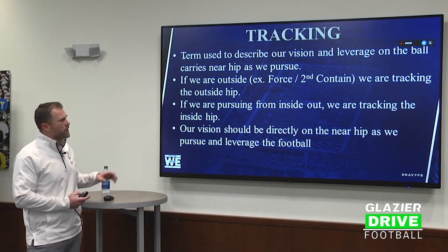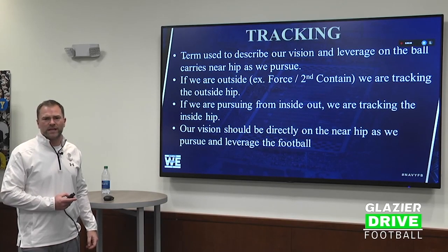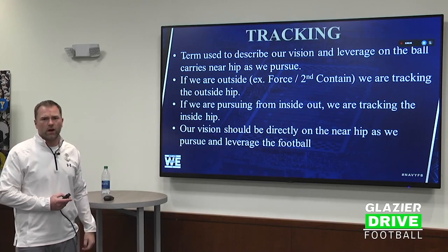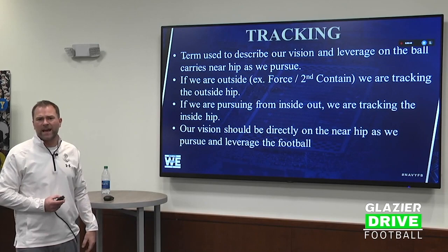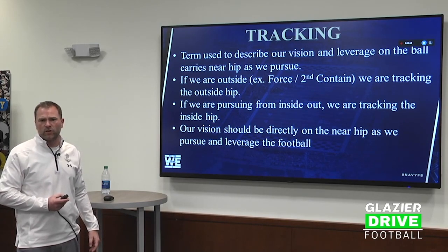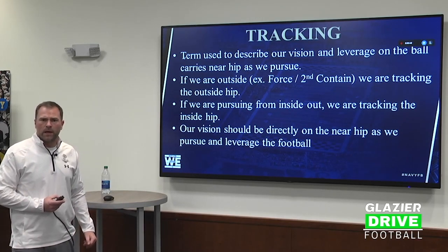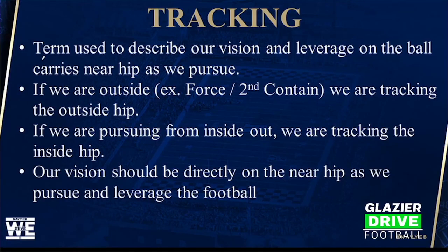Number one for us, everything starts with the term we call tracking. We are a leveraged tackling football team, made famous basically from Pete Carroll and the Seattle Seahawks. If I'm an outside-in player and the ball carrier is inside of me, I'm going to track the outside hip and look to maintain outside leverage on the ball carrier with a shoulder tackle. If I'm an inside-out player, I'm going to track the inside hip and make a tackle inside out on the ball carrier. Our vision is always going to be directly on the near hip of the ball carrier. One of the first things we do is this tracking drill.